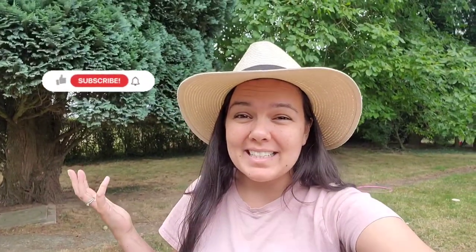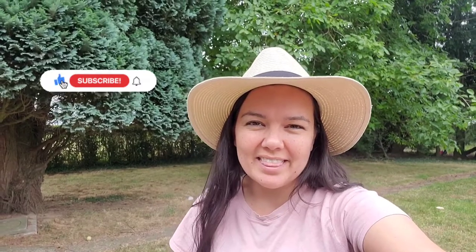All right, that's it from us today. Thank you so much for watching — don't forget to give this video a thumbs up, subscribe to our channel, and we hope you have a great day!